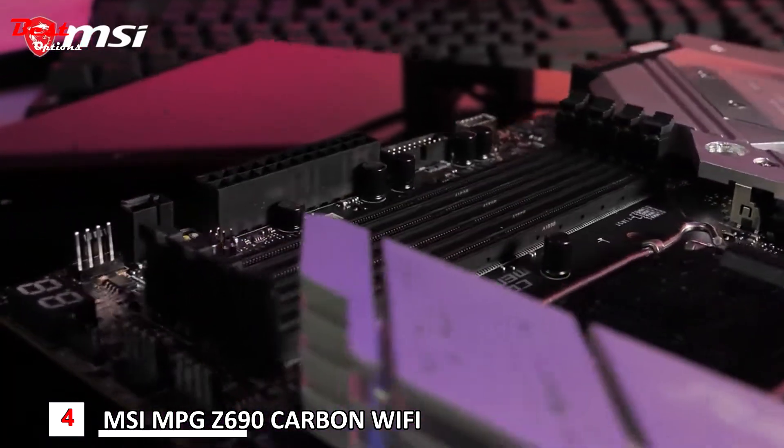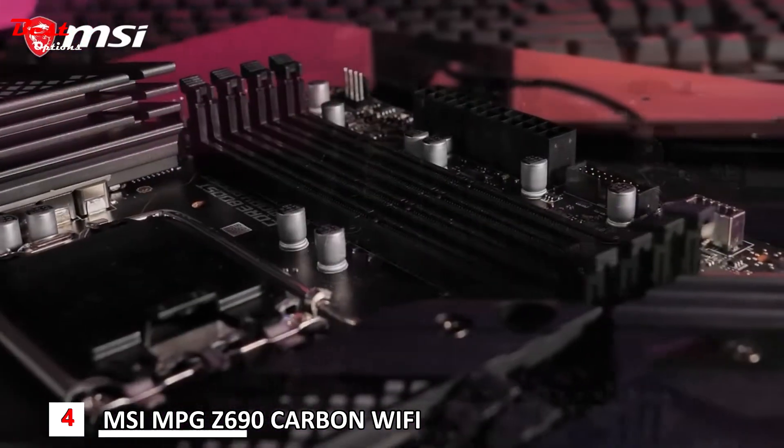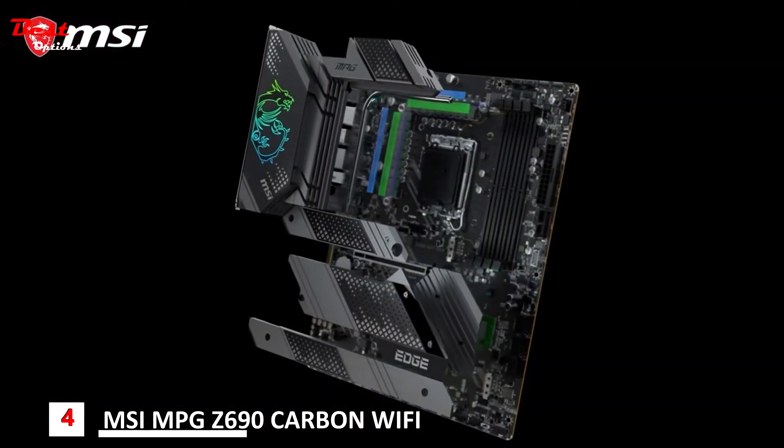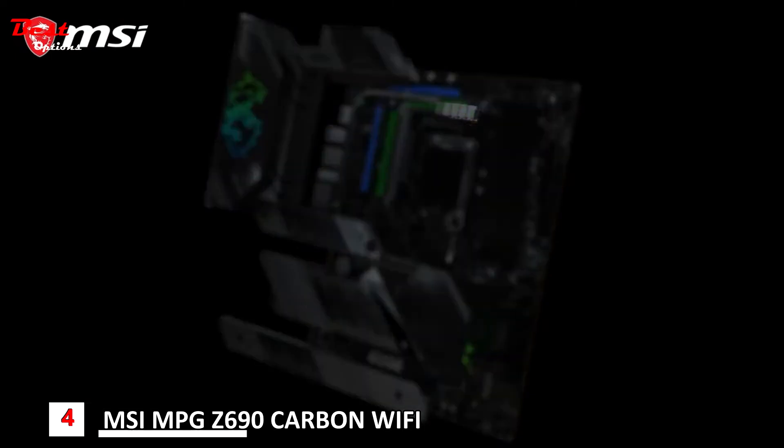You can also choose a DDR4 model with memory speeds up to 5200 MHz. These motherboards offer an extremely strong direct power VRM design with up to 1875A smart power stages.